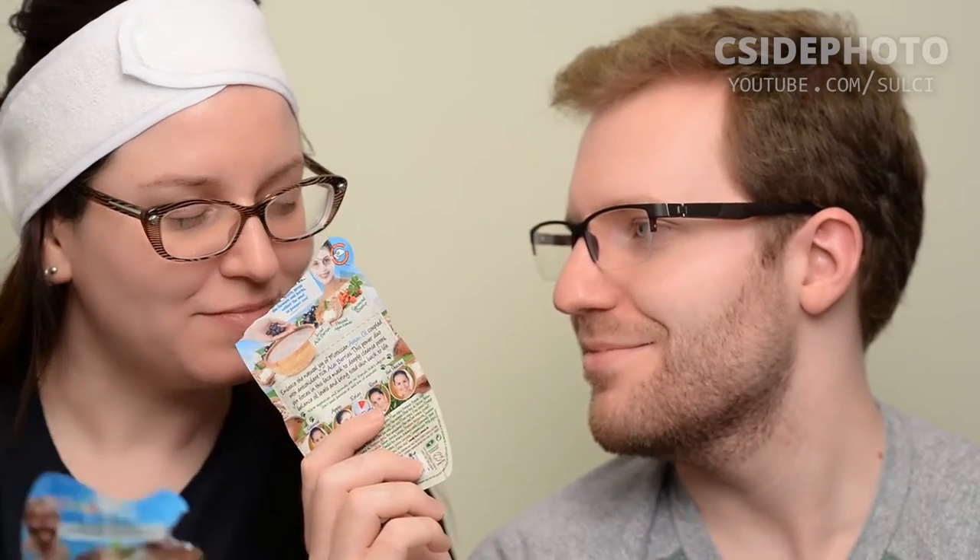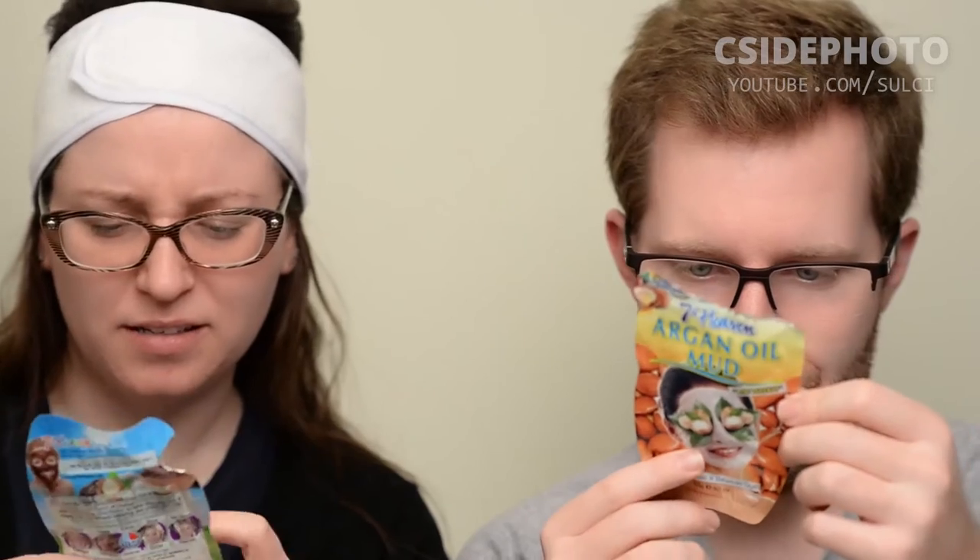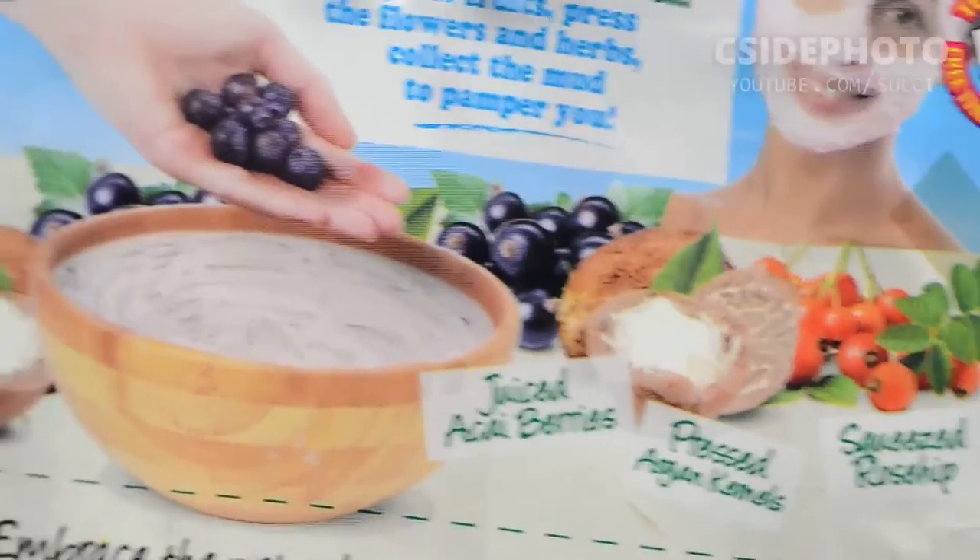What do you think of mine? Yours smells fresh — it smells a little perfumey. I don't think argan oil smells like anything. Not a whole lot. Oh, berry! It's got acai in it. Yeah, and rose hip.